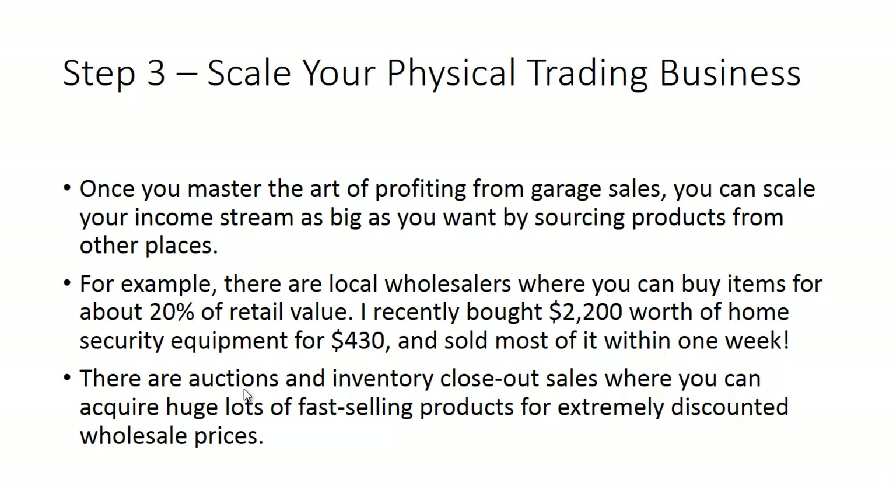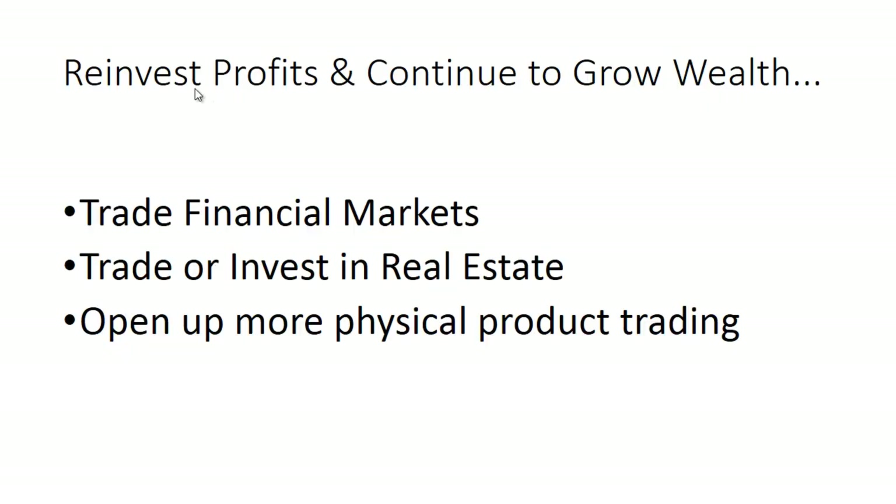There are also auctions and inventory closeout sales where you can acquire huge lots of fast-selling products at extremely discounted wholesale prices. Once you finish those three steps — taking your free products, turning them into garage sale revenue, and scaling into other trade opportunities — you simply reinvest your profits and continue to grow wealth. This is where people would do really well starting to trade financial markets, investing in real estate, and opening up more physical product trading and income streams.